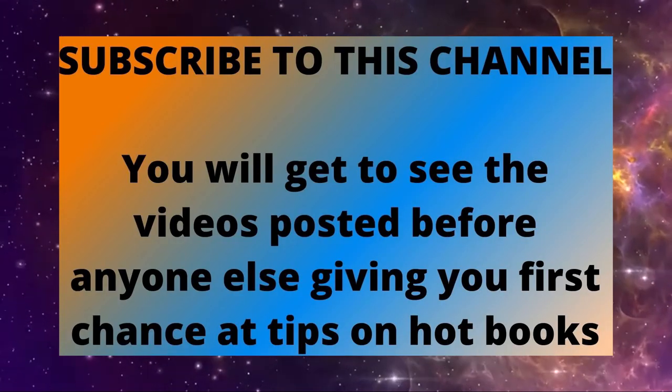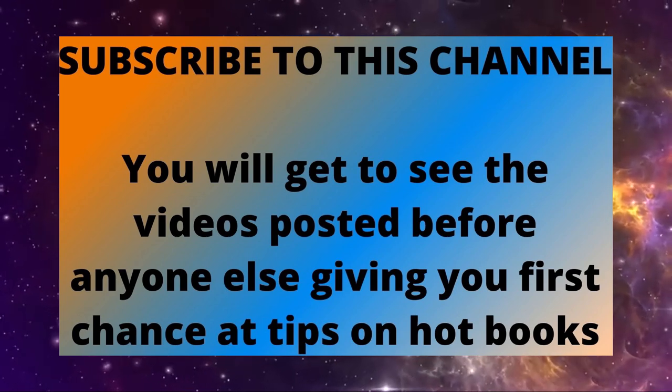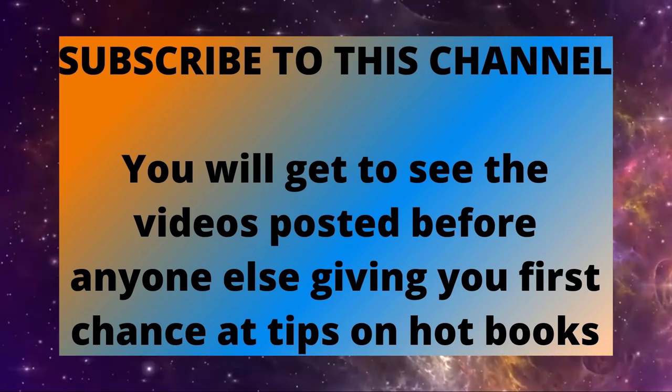The top 10 most valuable DC Comics of 1963. This series continues every week — thanks for watching, please subscribe to the channel.